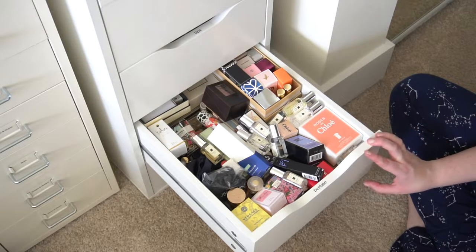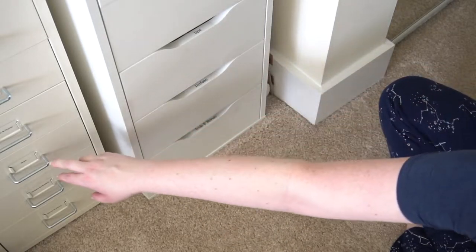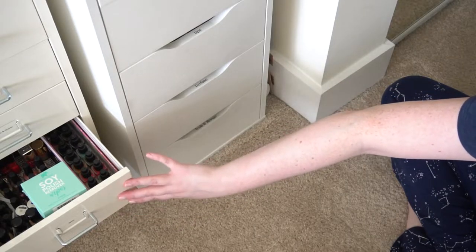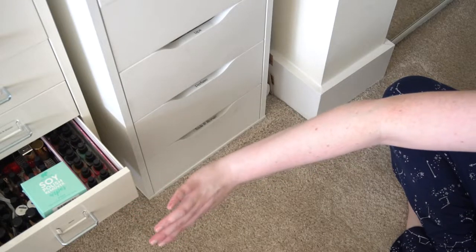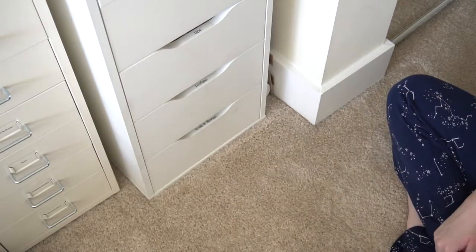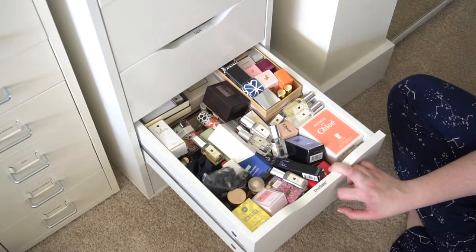Since then I've moved my perfumes into one of the drawers in my Alex nine-drawer unit — this is one of the deeper drawers. Last time I showed you, it was in one of these Helmer drawers, which are removable and a little easier to set up for filming, but I outgrew that drawer. That's now all nail polish, and my nail polish collection has grown as well.